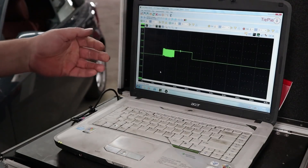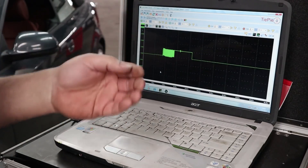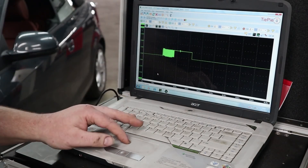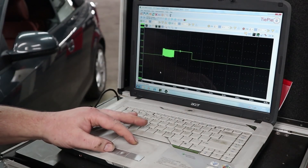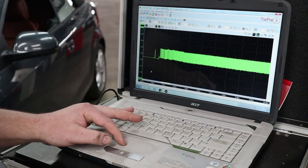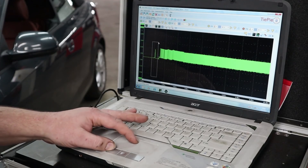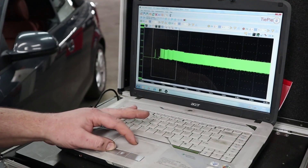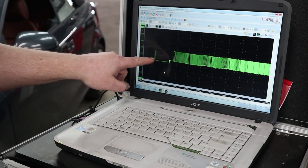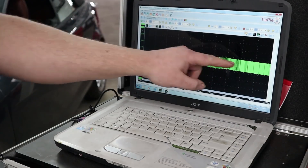This is our captured waveform of our crank sensor signal on a cold startup. In order to find out how long it took for this engine to fire up, we need to zoom into this waveform. We can see we started cranking over here and the engine started to pick up speed and started running over there.